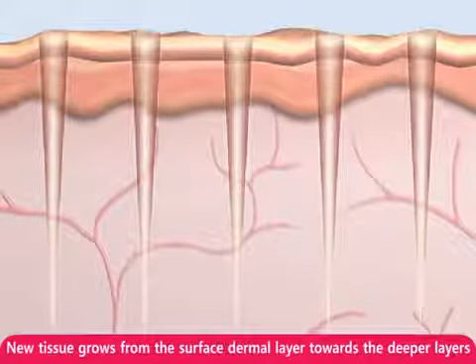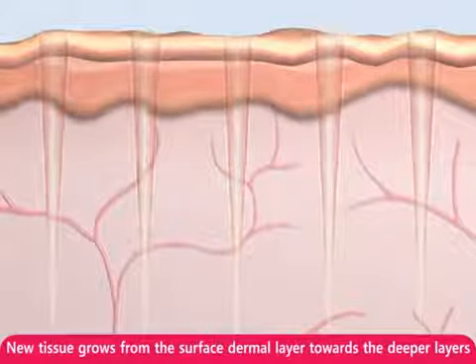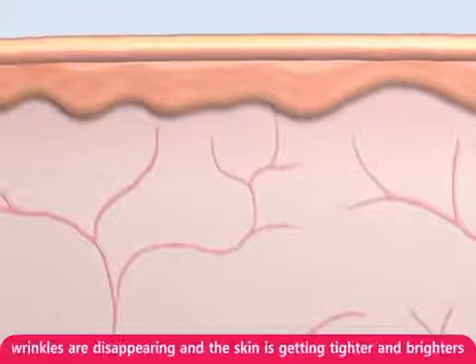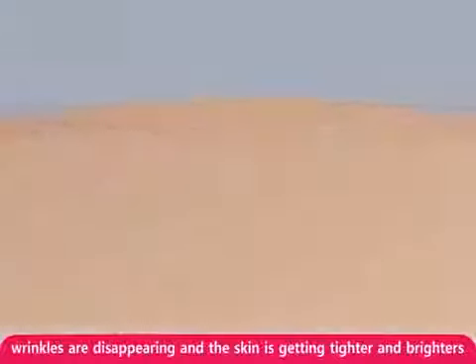New tissue is fully generated at the treatment area. The skin color gradually brightens over time. After the treatment, you can see that wrinkles are disappearing and skin is getting tighter and brighter.